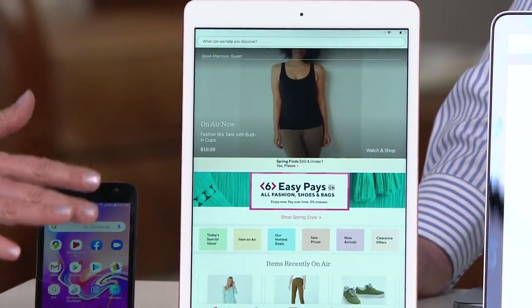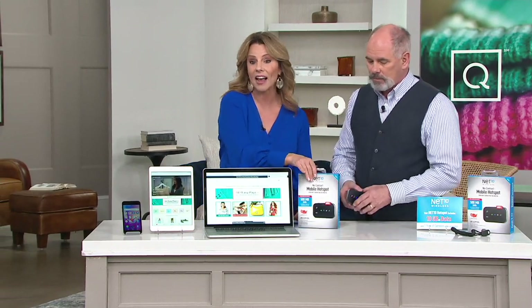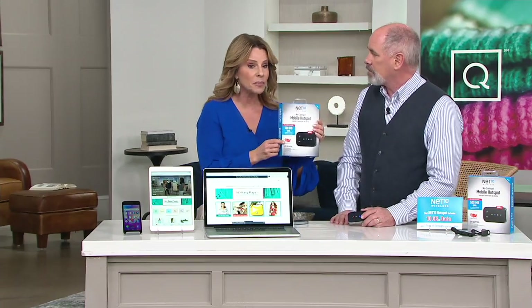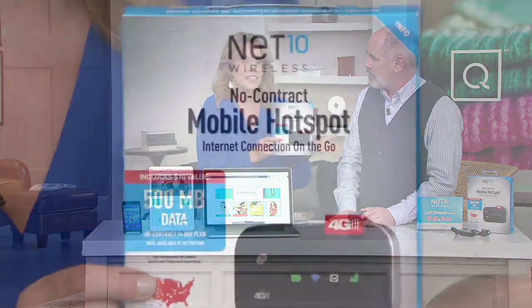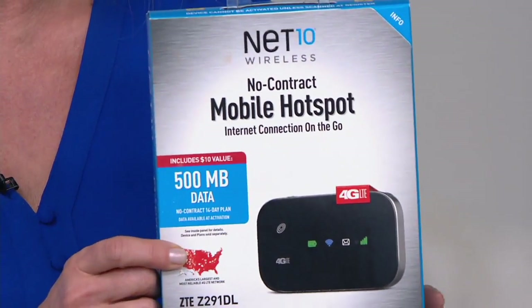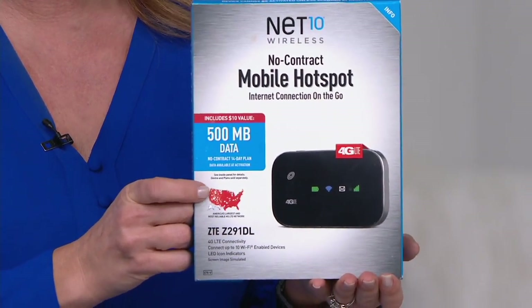Let's talk about the coverage you're going to be receiving with this as well. This is Net10, sister company of TrackPhone. TrackPhone and Net10 partner with America's largest, most dependable 4G LTE network out there — that coveted network that everybody wants to be on. That's the coverage you're receiving with Net10. It's all the same benefits of TrackPhone: no contracts, no credit checks, no deposits, no activation fees, no monthly bills. You simply pay as you go.